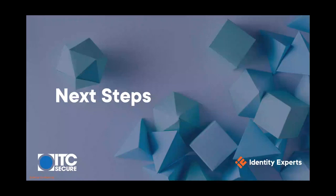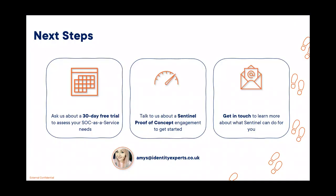That's pretty much it from the talking perspective. We just want to give you an idea of the next steps you could take if you wanted to move forward with us.